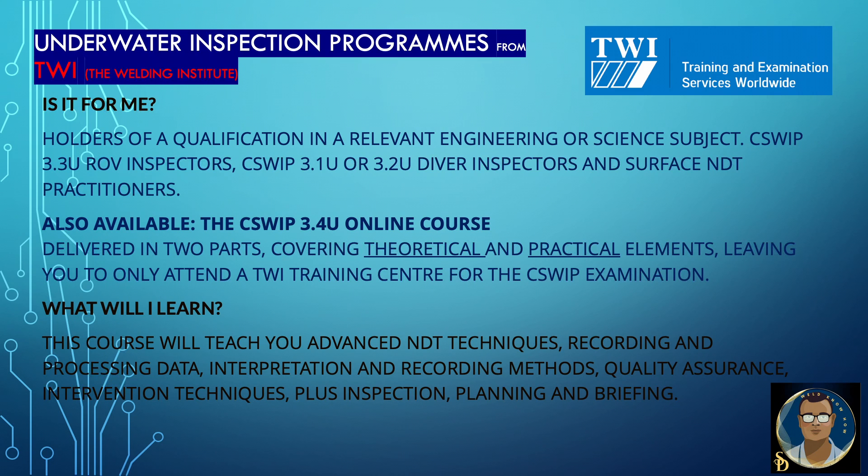What will I learn? The course will teach you advanced NDT techniques, recording and processing data, interpretation and recording methods, quality assurance and intervention techniques, plus inspection planning and briefing. To remind you, this total video is all about underwater inspection, not about welding.